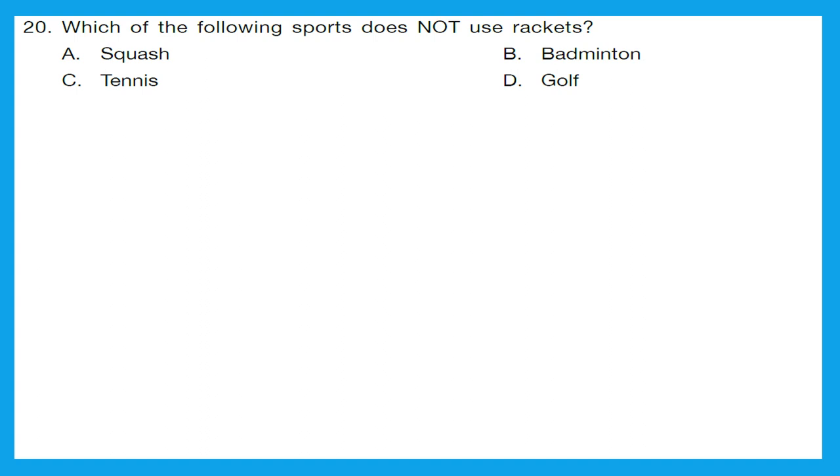Question 20: which of the following sports does not use rackets? Option A, squash — uses a racket. Option B, badminton — rackets are used. Option C, tennis — definitely rackets are used. Option D, golf — this is a club and ball game. The correct answer is option D, golf, because we do not use rackets in this sport.